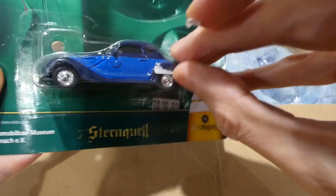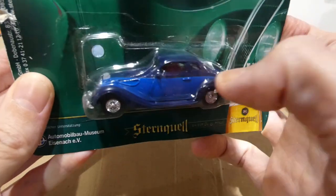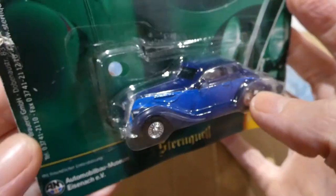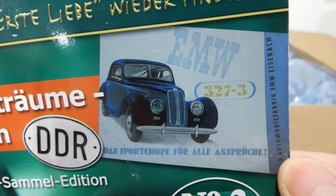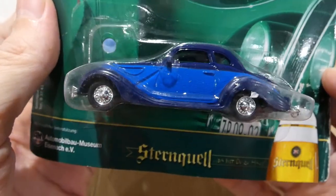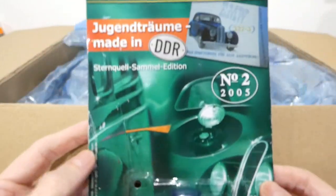This might be a little bit longer of an episode, so if you need to pause the video to get yourself something to nibble on, feel free. Wow, that is so nice. So what kind of car is this one? This is the AMW 327 — I've never seen one of these. Very nice chrome bumpers, blue and light blue two-tone paint, chrome wheel covers, grille details, headlight details.